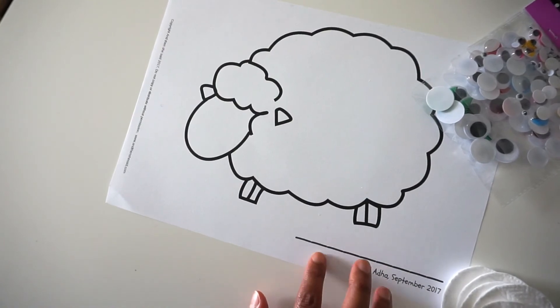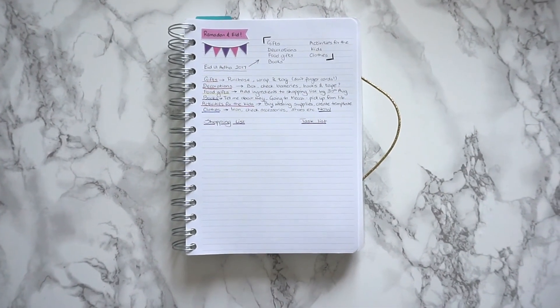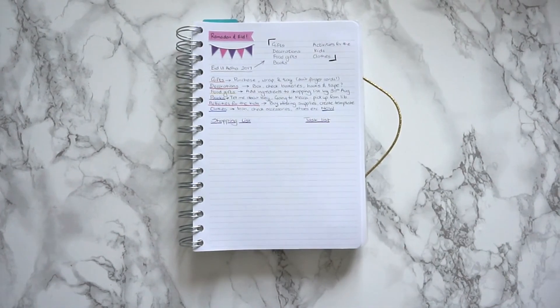Thank you so much for joining me this Motivational Monday. If you found it beneficial, please share it with your friends and family, like the video, and subscribe for more. Thank you.